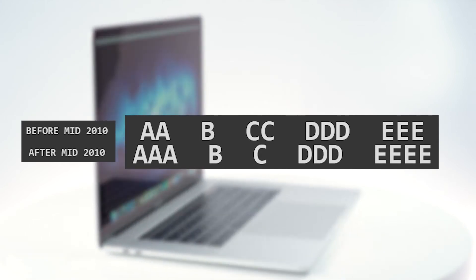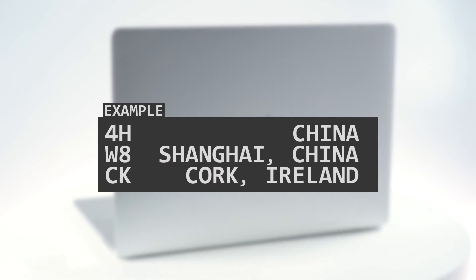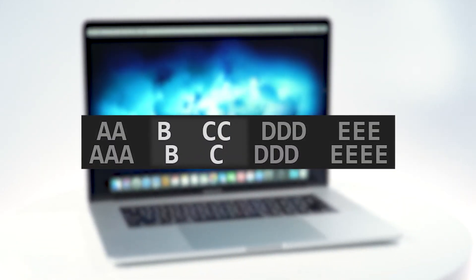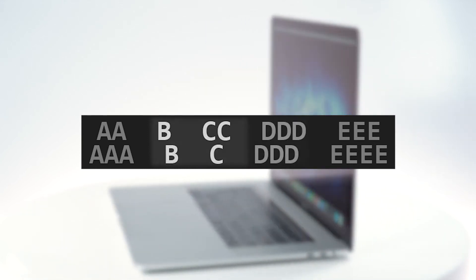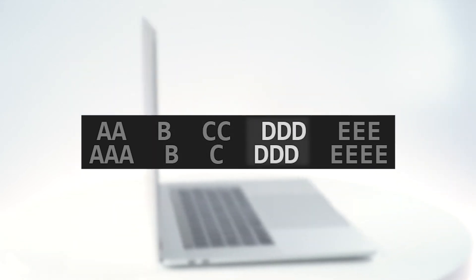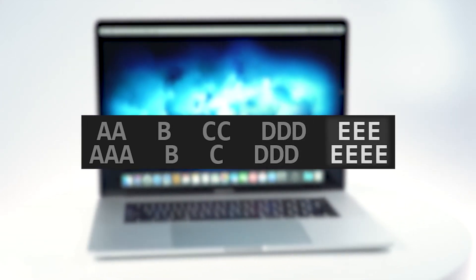The first variable identifies the manufacturing location — this tells you whether your device was made in China or Cork, Ireland. The next variables are the year and week of manufacture, followed by a unique identifier which separates your individual device from all others, and finally a model number.